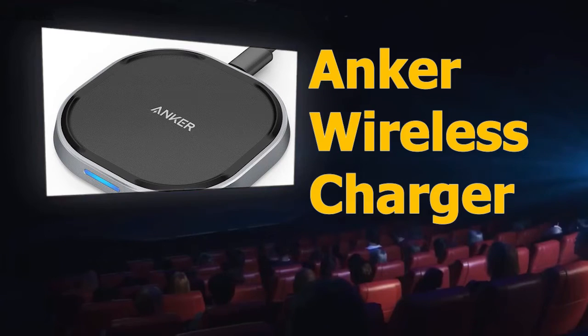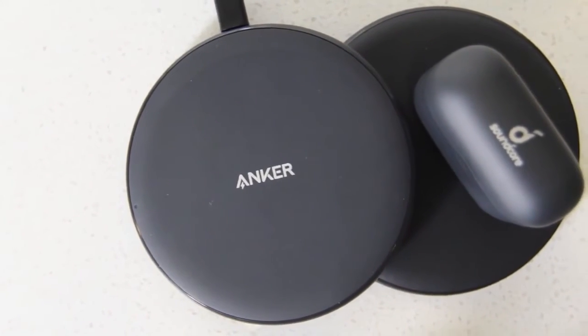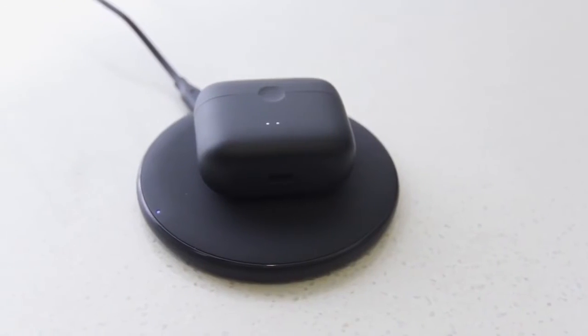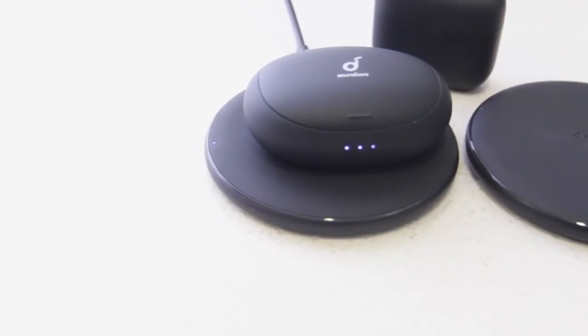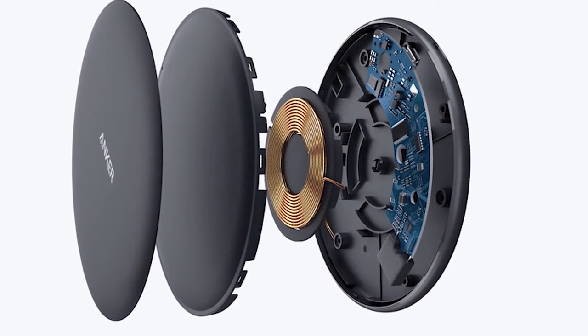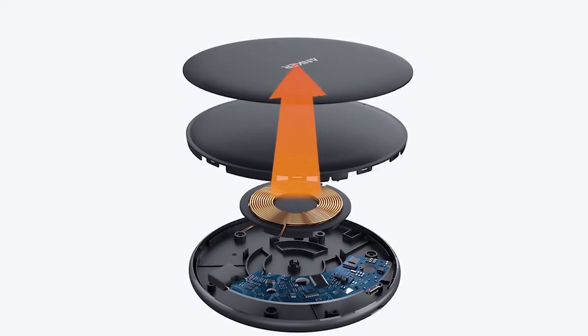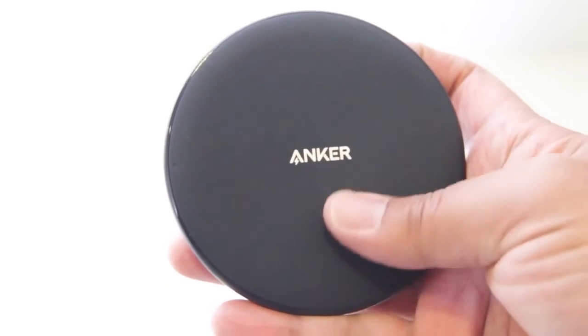Anker Wireless Charger — a majority of iPhones and almost all Android phones pack in Qi-enabled wireless charging, and Anker makes some of the best wireless chargers out there. This one supports Qi in a nice setup and you'll also get a cable included. With its circular pad charging design, it won't have to stand up and face you if you place it on your nightstand.